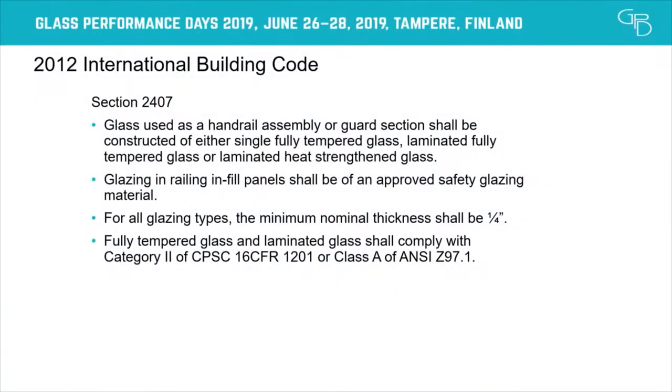Until just recently, in North America at least, monolithic tempered glass was predominant. The 2012 International Building Code stated that monolithic tempered glass could be used anywhere, even for cantilevered or minimally supported glass balustrades. Of course, fully tempered laminated glass or heat strengthened laminated glass could also be used, as long as all three complied with safety standards — specifically the pendulum impact from ANSI or the CPSC.